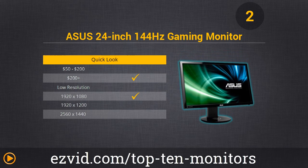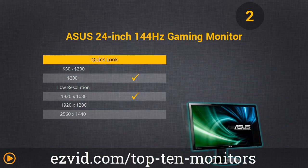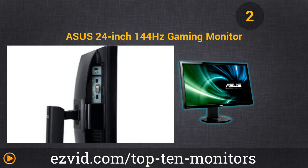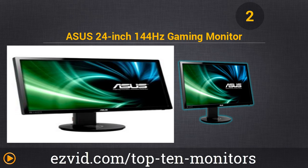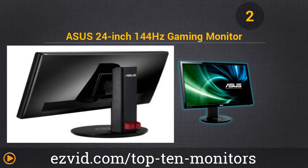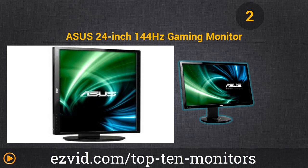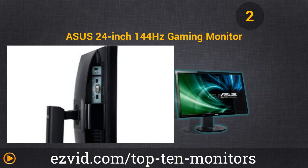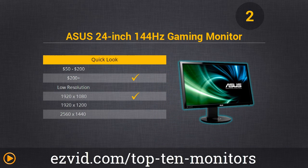Monitor number 2 is the Asus 24-inch Gaming Monitor. The best gaming monitors all operate at 144Hz to avoid blurred rendering of high-speed gaming content, and this Asus monitor handles that with ease. With incredible colors and the lowest possible response time, there is not a better gaming monitor out there. AMD users use the DisplayPort, and NVIDIA gets access to the DVI and 3D Vision capability. Serious gamers will invest in this monitor to get the most out of their hardware.